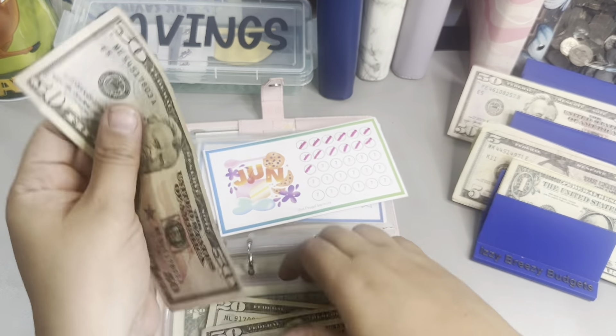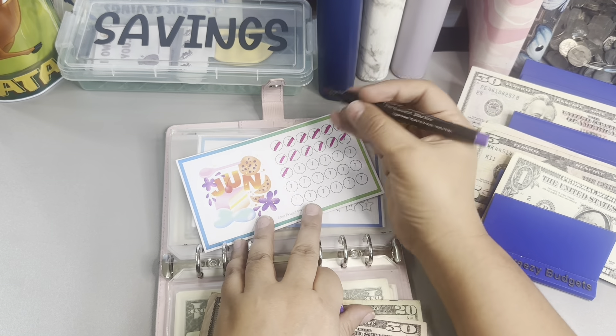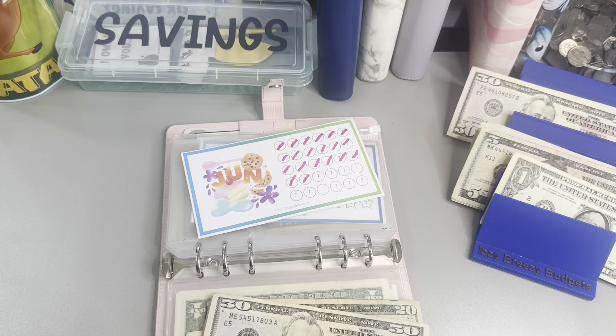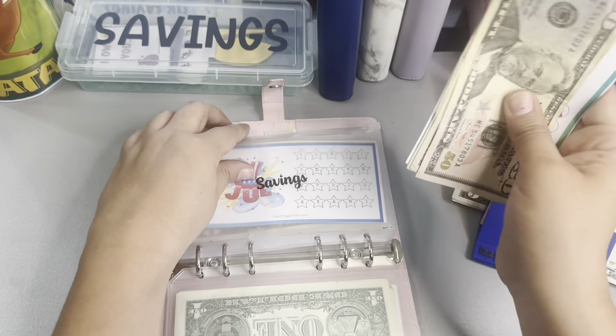Seven times seven is 49 and since I don't have change, I'm going to put the 50 and get the $1 out. So we did seven — seven times seven. And in this challenge we have 50, 100, 120, 140 — $140 guys. So awesome.